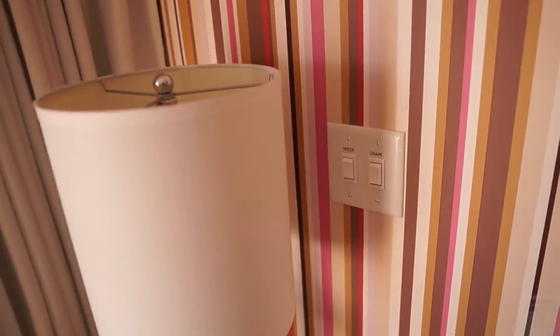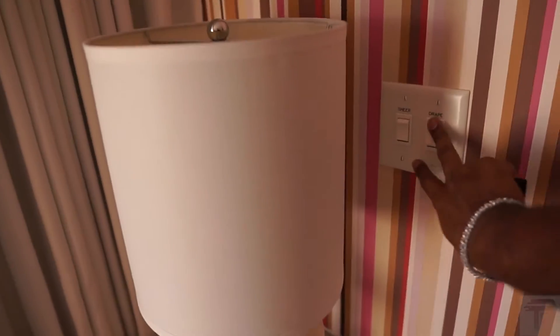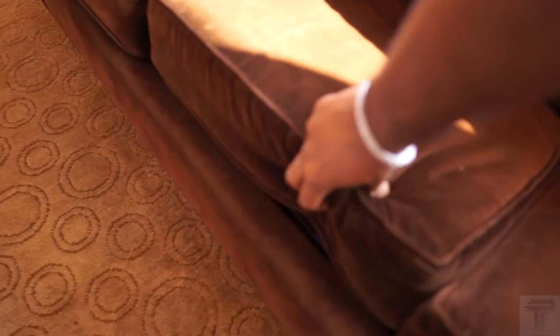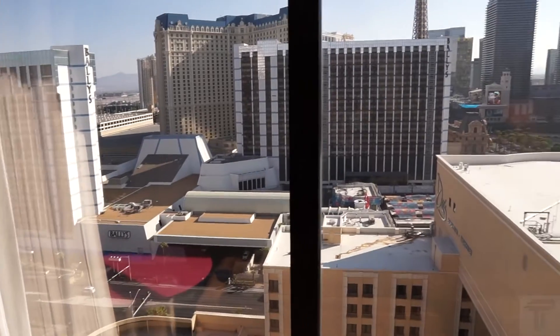Your sheers and drapes are motorized. You do have a strip and fountain view, so we'll go ahead and open these. That'll open your blinds and your sheers and all of that. This is your couch — it looks a little sunk in, but that's probably because there is a pullout sofa bed, so if you need an extra bed because you have extra guests, that's available for you.